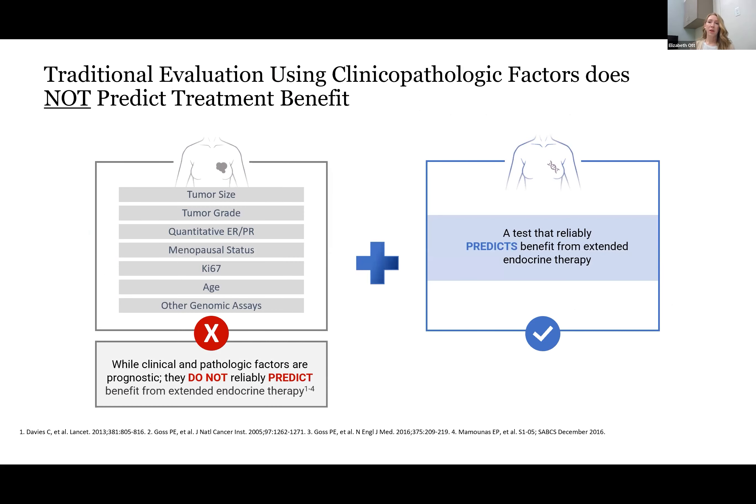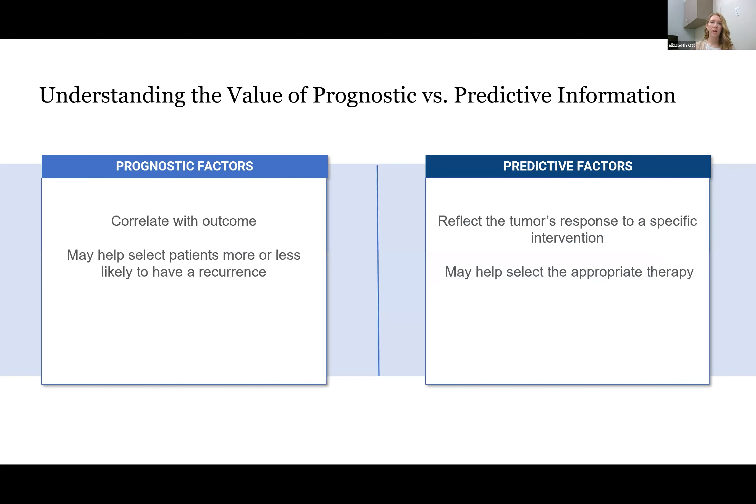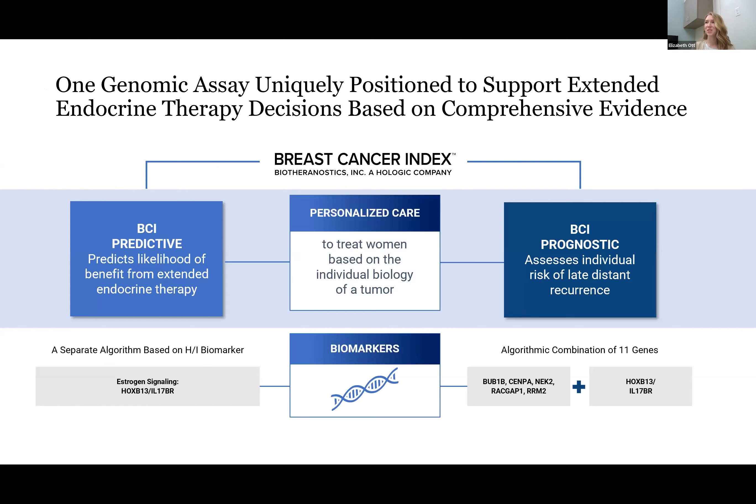Traditionally, we would use clinical pathologic factors to help determine which patients should get more therapy, such as tumor size and grade and patient age. But these are helpful for prognostic indicators; they don't actually help predict which patients get benefit from further therapy. It's helpful to know the difference between prognostic and predictive factors in this setting. Prognostic factors help correlate with outcome, meaning that a patient with higher risk features typically has a poorer outcome, whereas predictive factors help us determine whether or not a patient's specific tumor would be more likely to receive benefit from a specific intervention — in this case, extended endocrine therapy — which is where the Breast Cancer Index comes in.